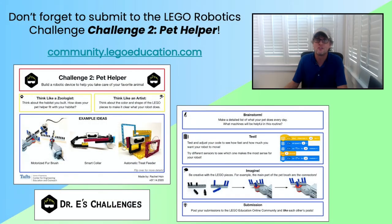So a big thank you to all our participants who submitted their creations, and a reminder that we are currently running Challenge 2 Pet Helper, where, like Jacob did, you can use any of the LEGO Education robotic sets to build a robotic device to help you take care of your favorite animal. For more details on Challenge 2 and to submit your solutions, please visit the LEGO Education community at community.legoeducation.com. And as always, I look forward to seeing what you create!